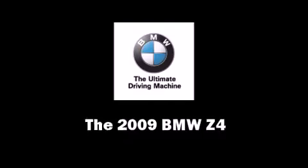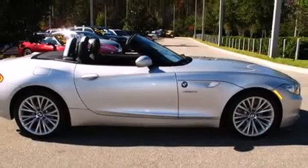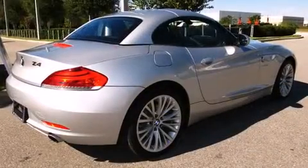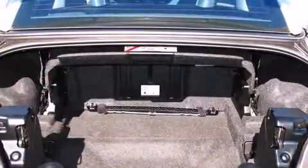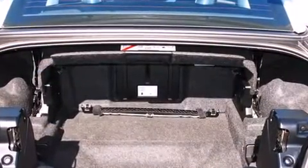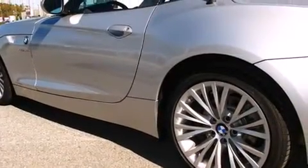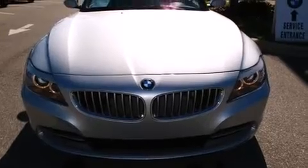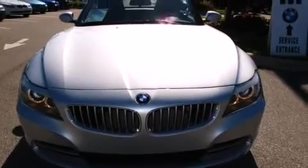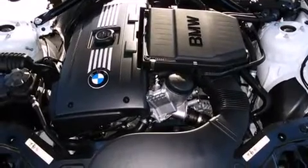The 2009 BMW Z4 — this two-door, two-passenger convertible still has less than 15,000 miles. BMW made sure to keep road handling and sportiness at the top of its priority list. It features an automatic transmission, rear-wheel drive, and a three-liter six-cylinder engine. Turbocharger technology provides forced air induction, enhancing performance while preserving fuel economy.